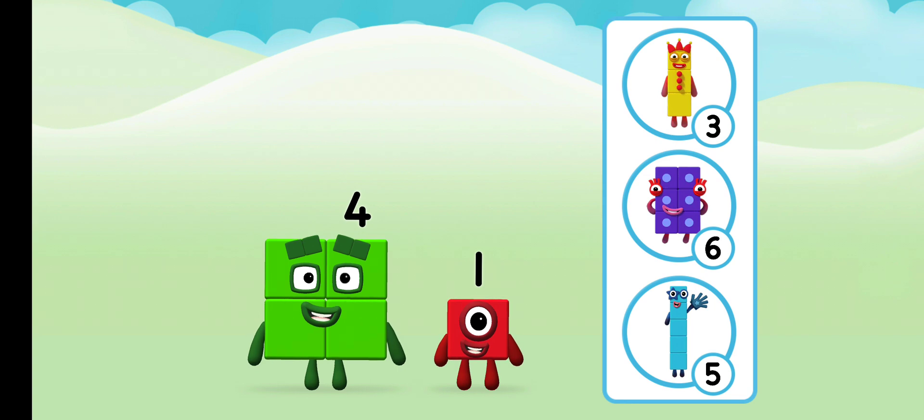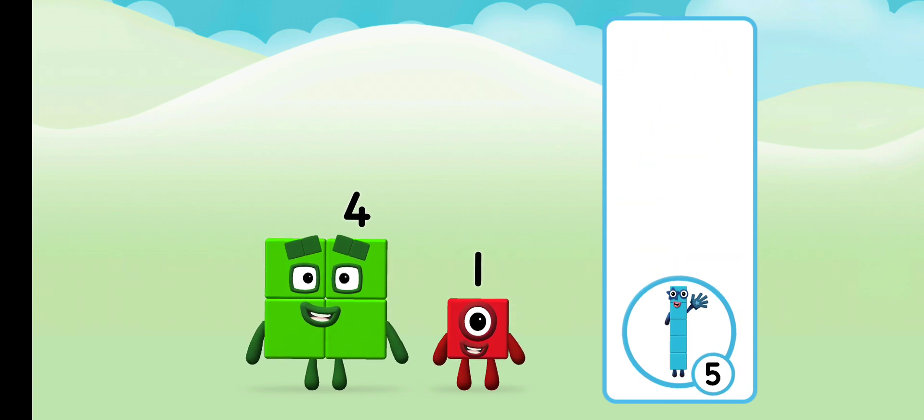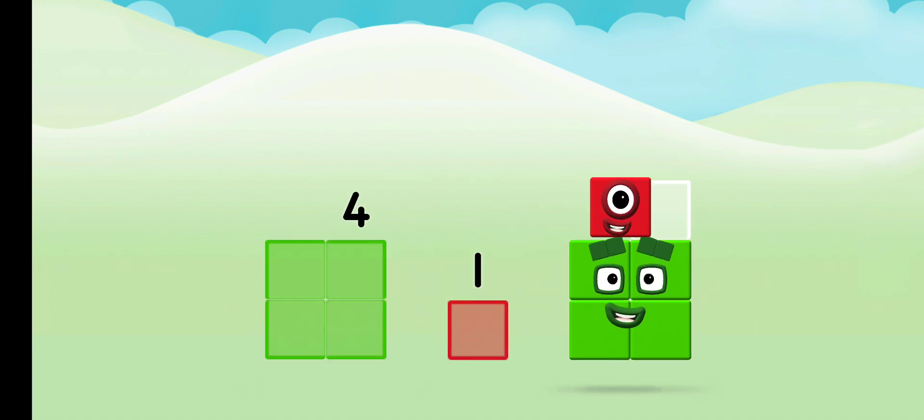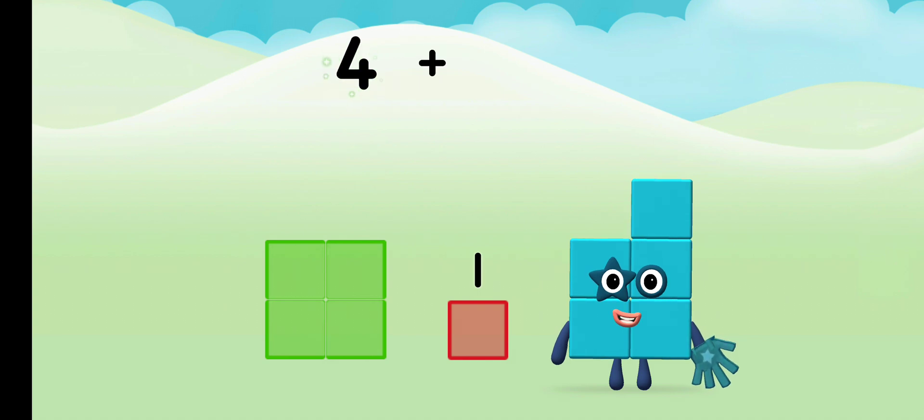What number block will you make when you add these two? That's the correct answer. Can you add the number blocks together? Four plus one equals five.